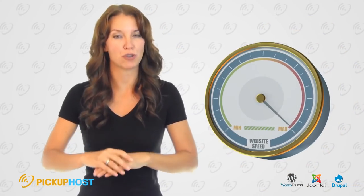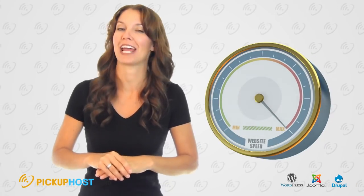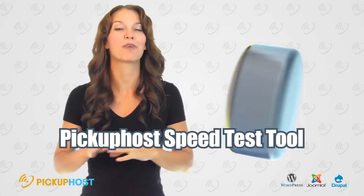Website Speed: Some companies offer SSD hosting, which you should try. SSD provides faster processing of data than the usual HDD. Test any hosting speed — we have developed a speed test tool for you.